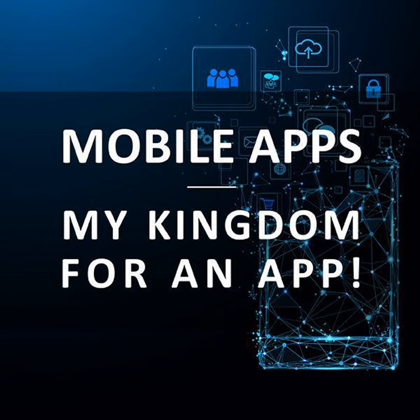Increasingly, organizations are developing and rolling out mobile apps as part of their customer service offerings. The challenge they must face is how to make the app secure while not compromising ease of access. As consumers, we're aware of how reliant we've become on mobile apps in our day-to-day personal and business lives.